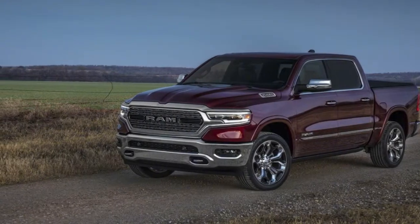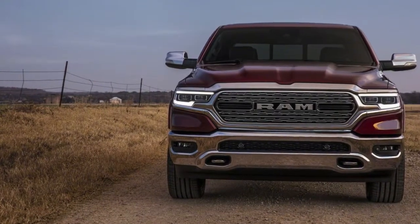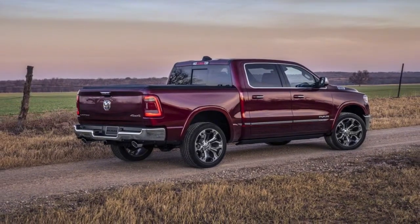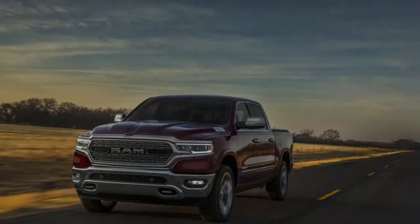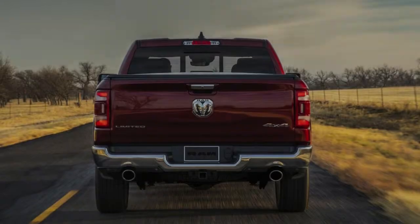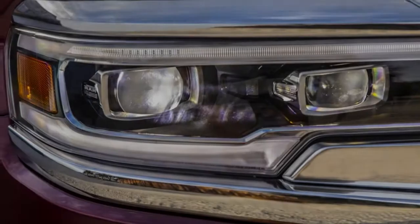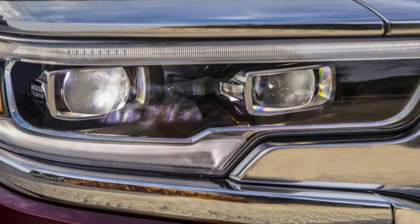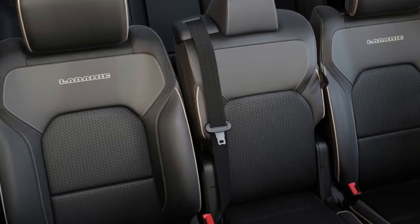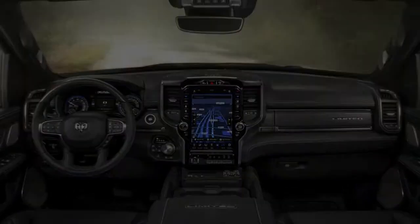Certain models can be equipped with air suspension at all four corners, offering a smooth ride and self-leveling capability. An off-road package is available on most trims, giving the Ram 1500 a 1-inch lift, available with or without air suspension. Additional features include all-terrain tires, hill descent control, revised front suspension geometry, and enhanced skid plates. The Rebel trim carries over from the current model with 18-inch wheels and 33-inch tires, coil-spring suspension, Bilstein shocks with remote reservoirs, and a 1-inch lift. Air suspension is optional on the Rebel as well.